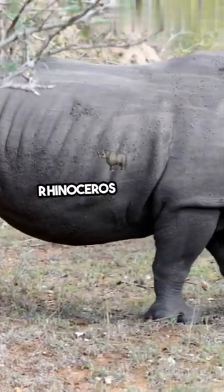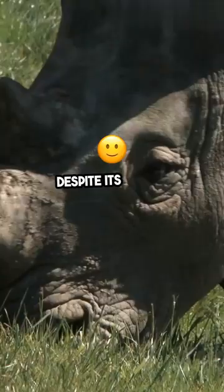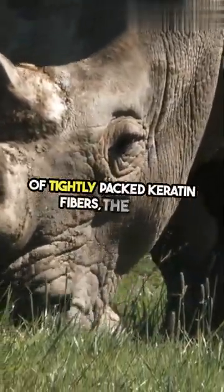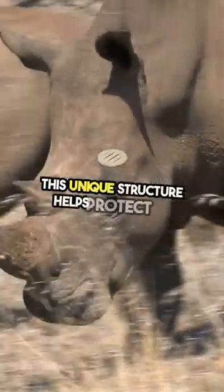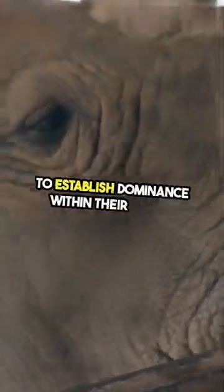Did you know that the horn of a rhinoceros is made of compacted hair, not bone? That's right! Despite its tough appearance, it's actually composed of tightly packed keratin fibers, the same protein found in our hair and nails. This unique structure helps protect the rhino from predators and allows them to establish dominance within their herds.